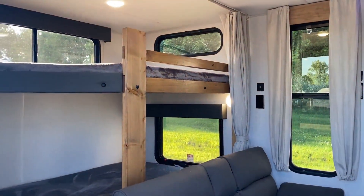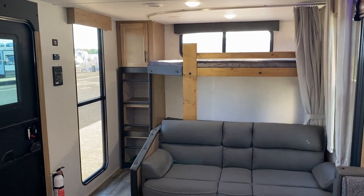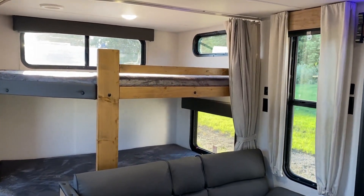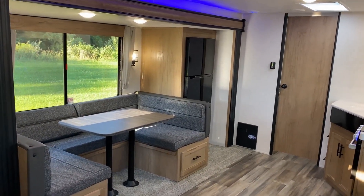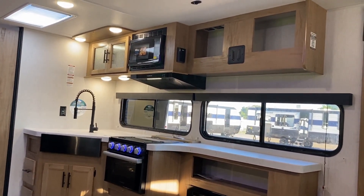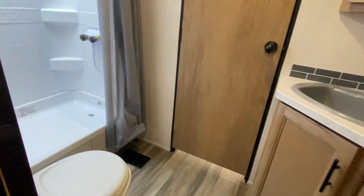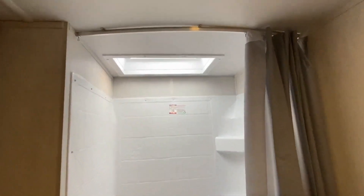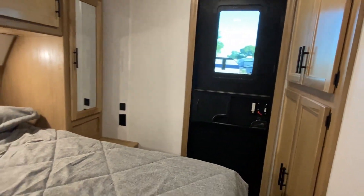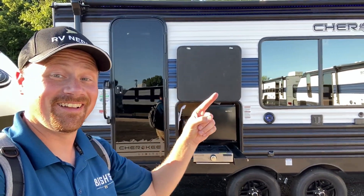I've seen this floor plan before, but only ever from one manufacturer in stick and tins. It's basically their version of the Transcend 265 bunkhouse. And frankly, I want as many people to build this layout as we can possibly get. But Cherokee cranked the windows on this up to 11. I have not ever seen a stick and tin brand — frankly I don't know if I've seen a laminated brand — with this severe level of window coverage. What's brilliant about this floor plan is that it's a couple's or a family model, but it has a couple's floor plan. You have the ability to still seat six butts in this thing. If you have a family, you can feed everybody, you've got good prep space, you've got amazing window coverage, but you can sleep everybody without needing to put everybody down on a dinette. So it's a bunkhouse that actually has a living room that doesn't suck.